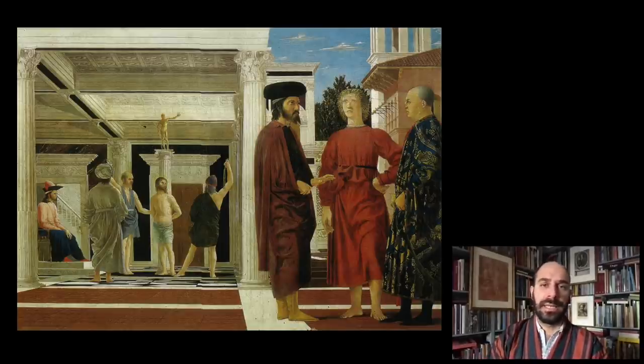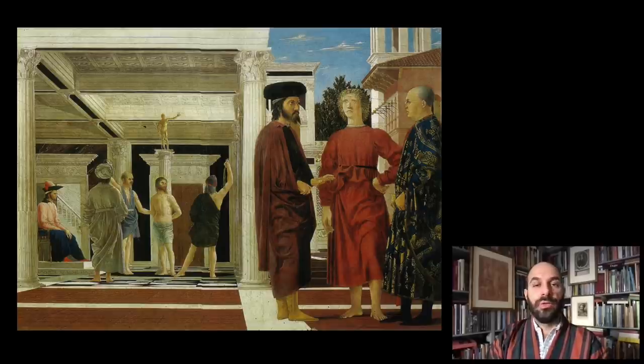The Flagellation, in the gallery in Urbino in the Ducal Palace, is one of the most well-known and mysterious works by Piero. Generations of scholars have written about it. On the left you see the flagellation of Christ in the presence of Pontius Pilate. To the right, instead, these three towering monumental figures whose identity has been long debated, with many, many theories about who they may or may not be. Machtelt Israels, in the latest book, comes up with a new proposal that in many ways is a very reasonable and very convincing one.